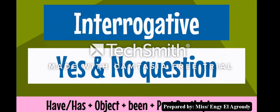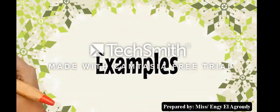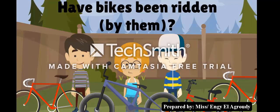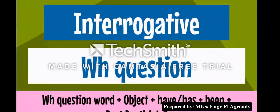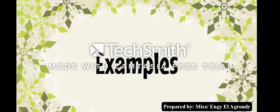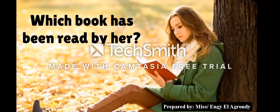Interrogative — yes/no question: have/has plus object plus been plus past participle. Examples: 'Have bikes been ridden by them?' 'Has the letter been written by you?' WH question examples: 'Which foods have been cooked?' 'Which book has been read by her?'